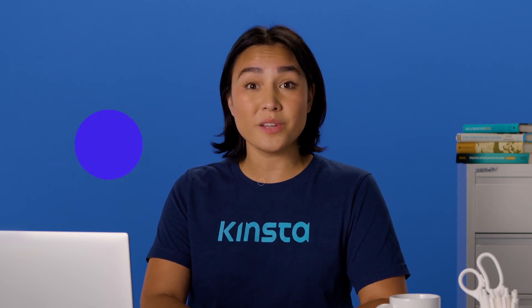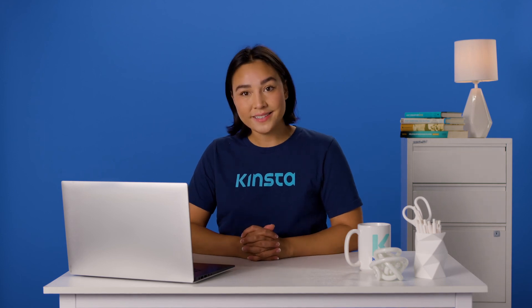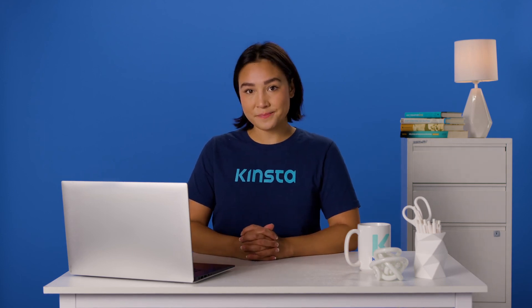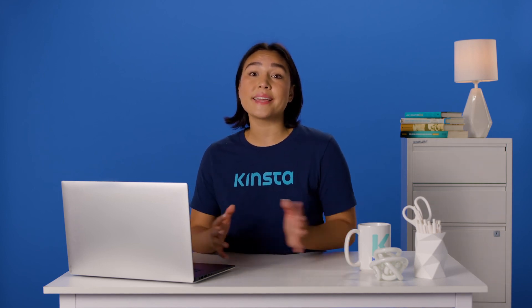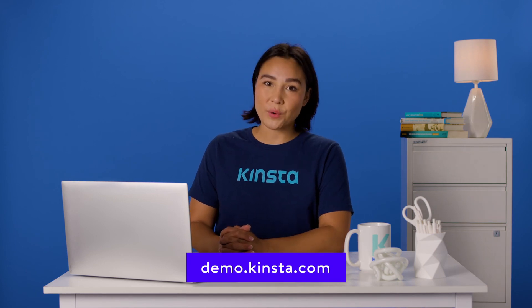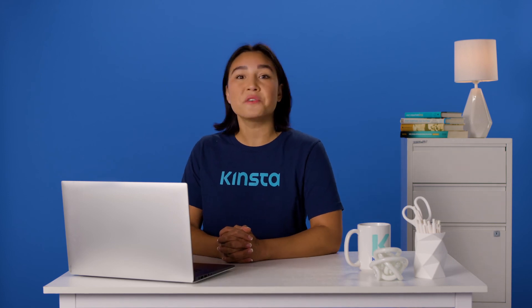Do you have any other questions about how to back up your WordPress website? Let's go over them in the comments section below. Kinsta's WordPress hosting can speed up your site by up to 200%, and you'll get 24/7 support from our expert WordPress engineers. Let us show you the Kinsta difference — try a free demo of our MyKinsta dashboard at demo.kinsta.com. Thank you for watching. Don't forget to subscribe for more tutorials, explainers, and helpful content like this.